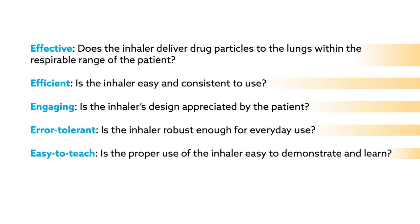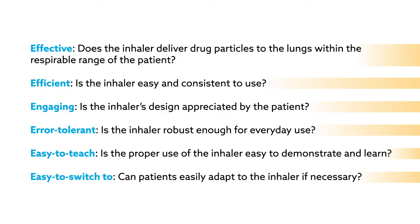Easy to teach: is the proper use of the inhaler easy to demonstrate and learn? And easy to switch to: can patients easily adapt to the inhaler if necessary?